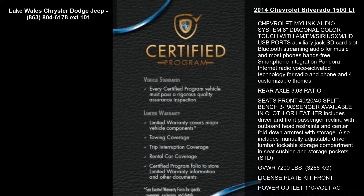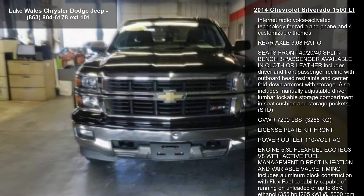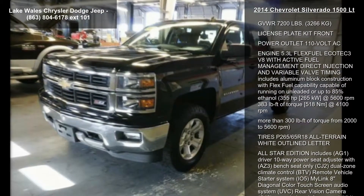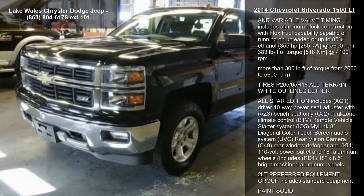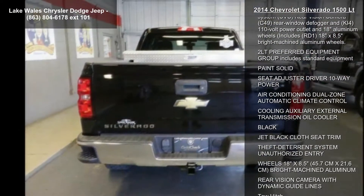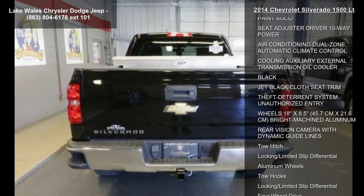Enjoy these notable features: Remote Vehicle Starter System; Transmission 6-speed automatic electronically controlled with overdrive and tow-haul mode, includes Cruise Grade Braking and Powertrain Grade Braking; Defogger Rear Window Electric.